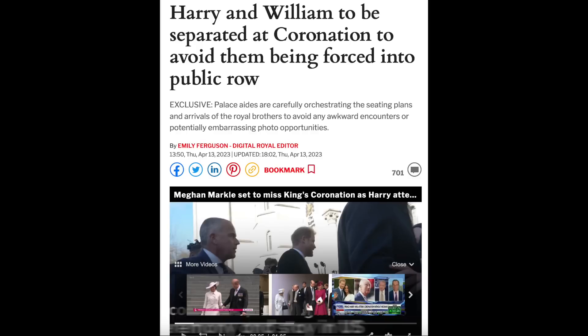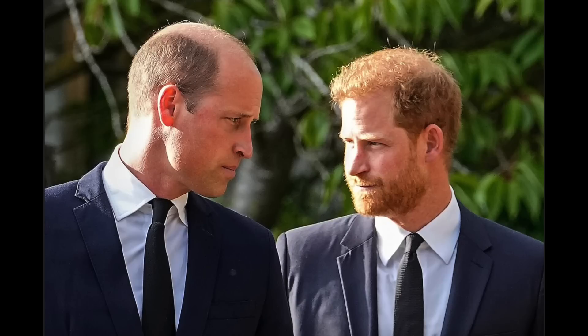Now that we have official confirmation that Prince Harry will be in attendance for King Charles's coronation, the palace is working overtime on a seating arrangement. They definitely want to keep Harry separated from the rest of the royal family, especially Prince William. They want to avoid any awkward run-ins or embarrassing photo opportunities where Prince Harry can throw some shade or side eye at big bro William. In my opinion, they're probably going to throw him over to the tier two royals, much like they did for Her Majesty's Platinum Jubilee.